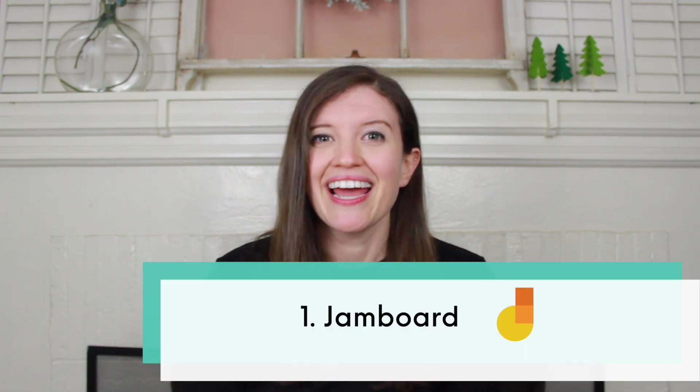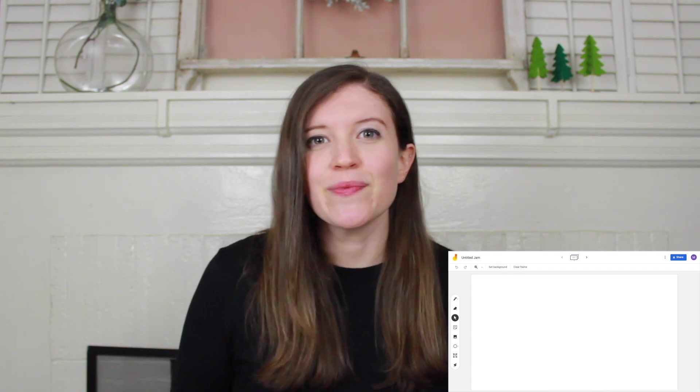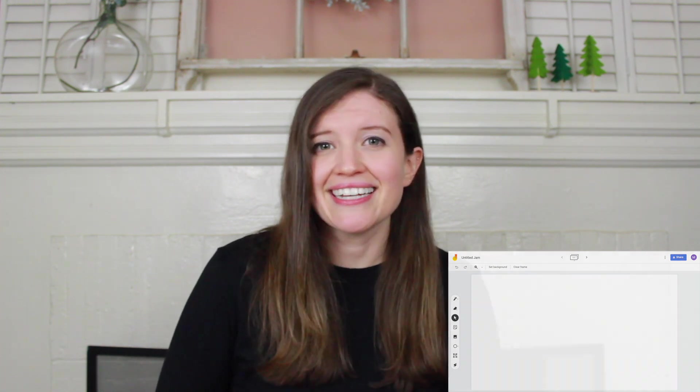The first online tool and probably my most used app this year while teaching has been Jamboard. Jamboard is a free Google Suite app that works as an interactive whiteboard where you can draw, add text, add images, and even add sticky notes, which are pretty much the closest you'll get to post-its on an anchor chart. You can also enable editing access and share the link with your students so they can actually join in and collaborate on the same Jamboard with the whole class.